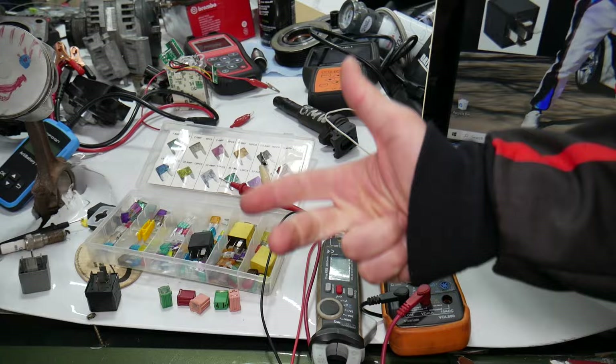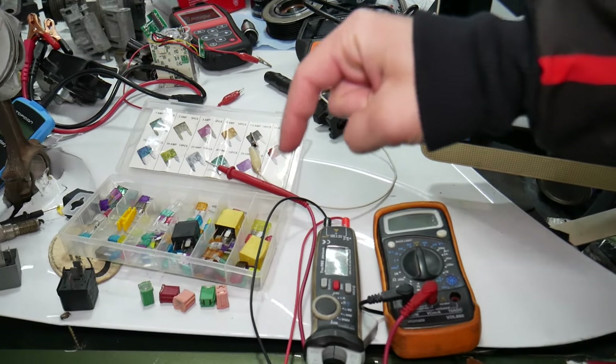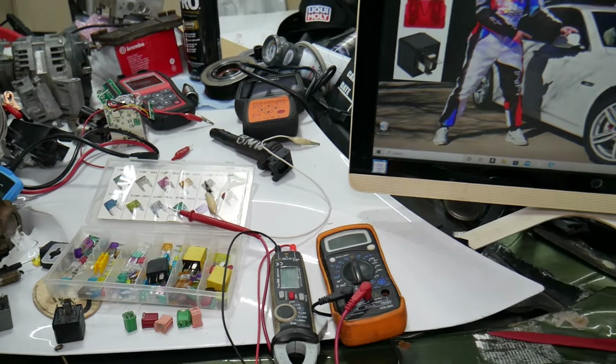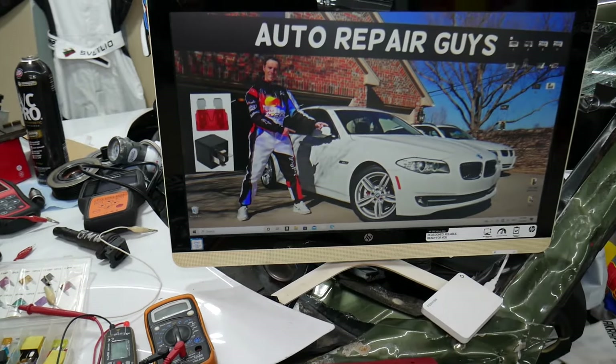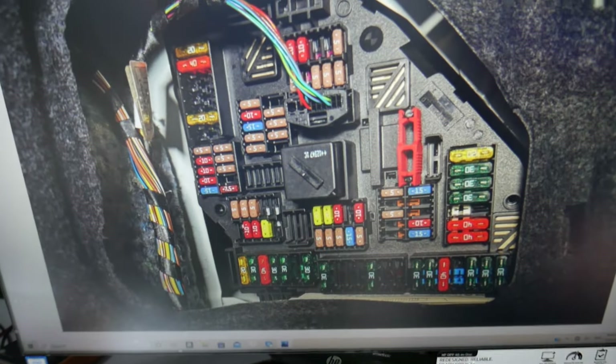If you want to buy fuses, relays, parts, and tools at a really good price with quick shipping, we'll put a link in the description below. Get some for peace of mind and keep some spare ones in the glove box.